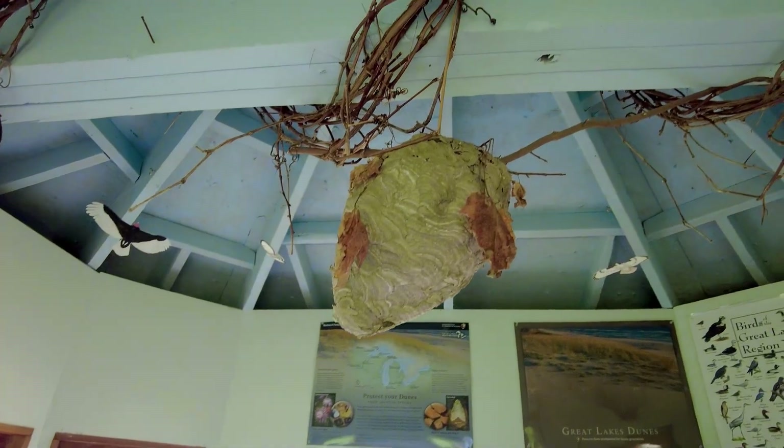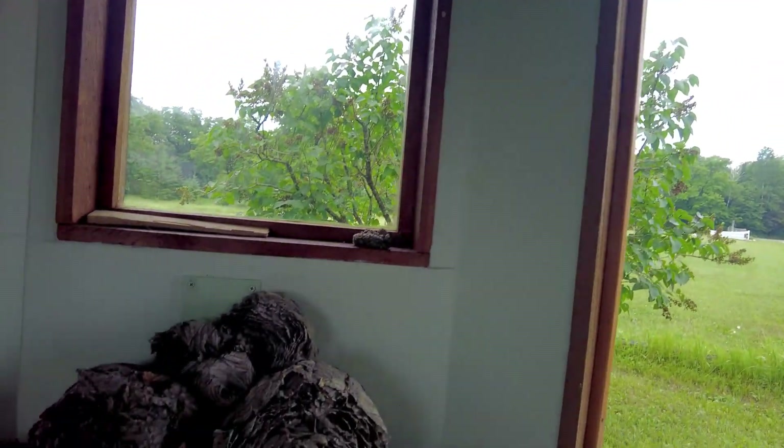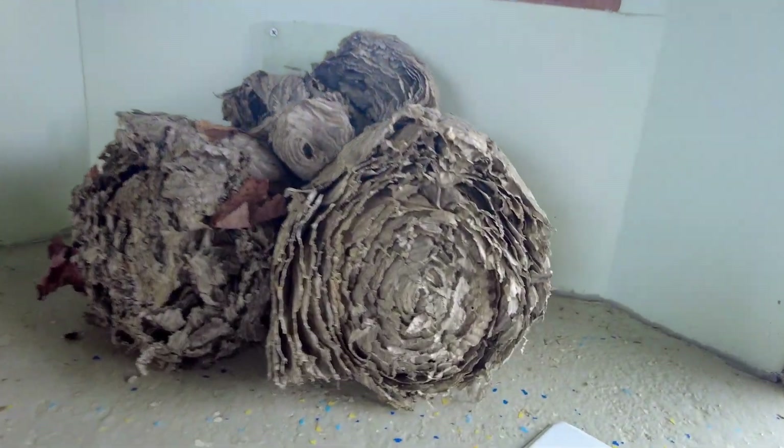Mud wasp nest. There's some more over here. That's what they look like on the inside.